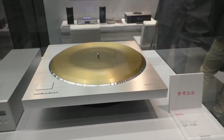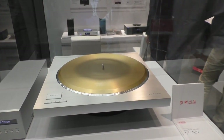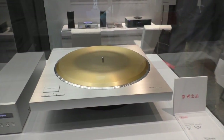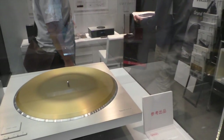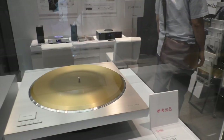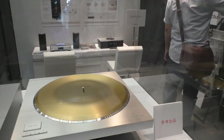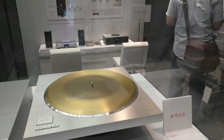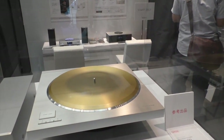We intend it to be replaceable with the SP-10 Mark II and Mark III — just drop it in. So people using the Mark II and Mark III can remove the old motor unit and put the new one in. Especially if they've spent a lot of money on a graphite or heavy chassis plinth, they can just drop this in place.